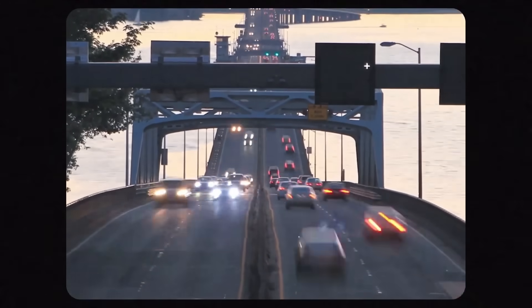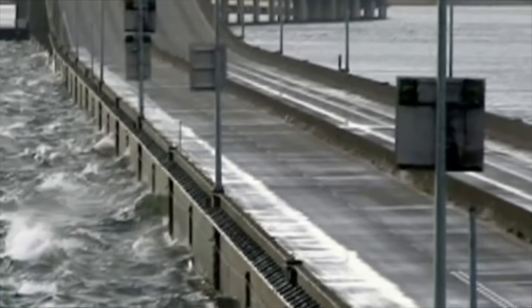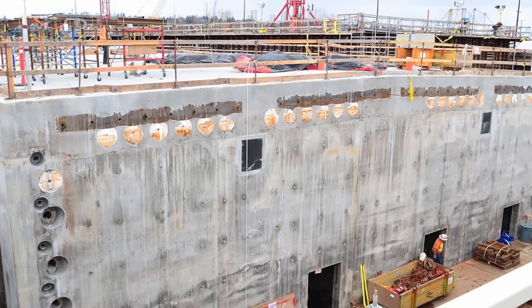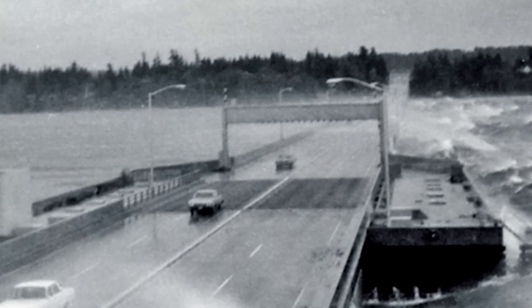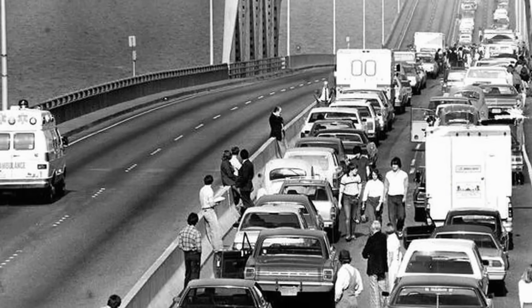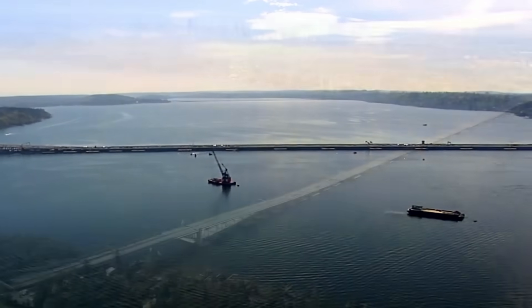Over time, the original bridge began to show its age. Pontoons — giant floating blocks or rafts that hold the bridge up, like oversized air-filled containers — were sinking. These hollow, watertight structures keep the bridge afloat by displacing water, much like how a boat floats. But as they gradually floated about one foot lower than designed, waves began breaking onto the deck, especially during storms. Cracks appeared, and the bridge became notorious for traffic bottlenecks. After 50 years, its sinking pontoons forced frequent closures during high winds. Storms damaged critical components like the draw span and anchor cables, and its hollow supports weren't built for earthquakes.